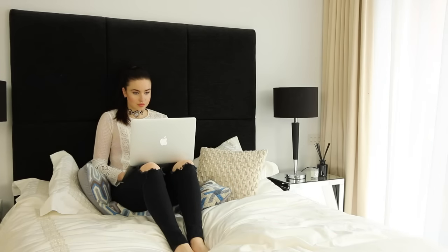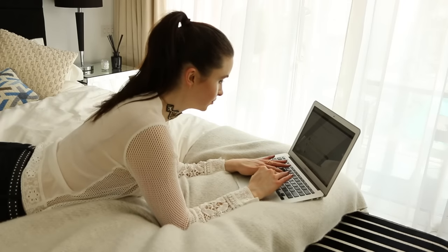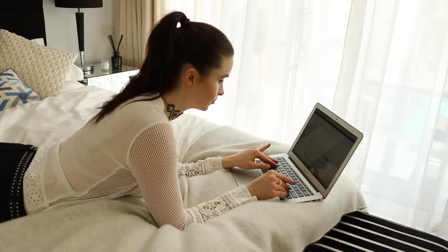Hey guys! So you seem to really enjoy my morning routine, so I thought I'd share with you my evening one. I'm also going to be talking about my skincare tips and tricks. So let's get to it.